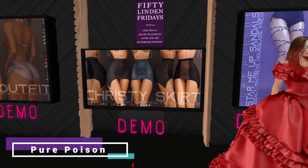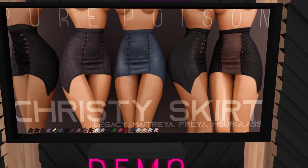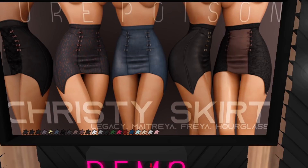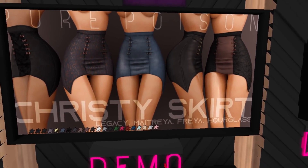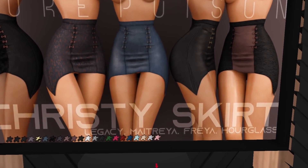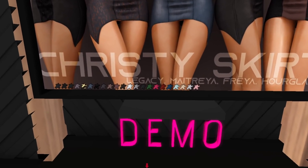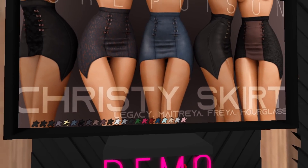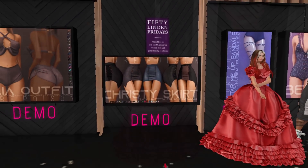At Pure Poison we have the Chrisity skirt. It looks like something from the 80s — your mom wore this back in the day! But it's actually cute for a witchy Halloween look too. I like the side cut — it's got that little pointy side to it. And look how many colors you get. You can't go wrong. If you like the skirt, go for it — I'm skipping.